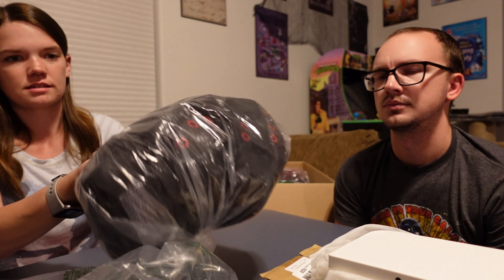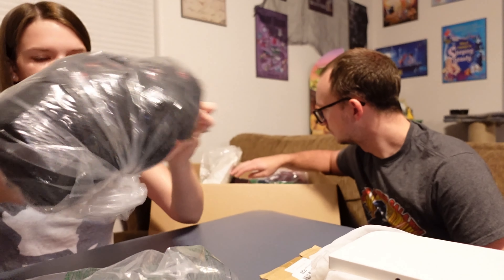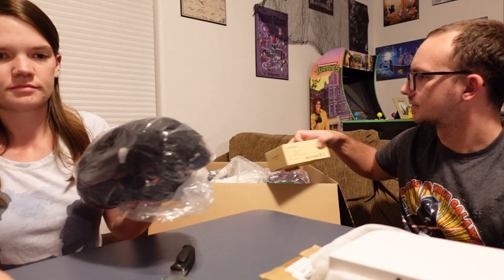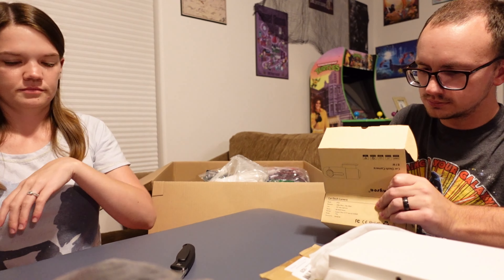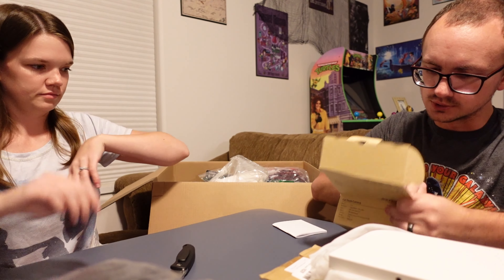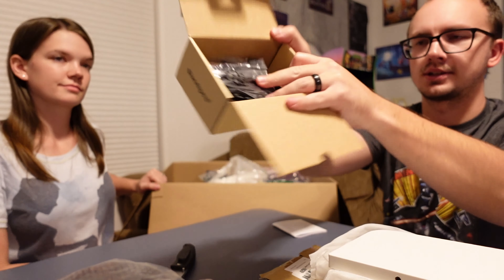So it says Dark Lightning Street Pro — youth elbow pads, knee pads, and wrist pads. So a bunch of pads for our skaters. This box says a car dash camera. Sure enough, it's in there — so a car dash camera.